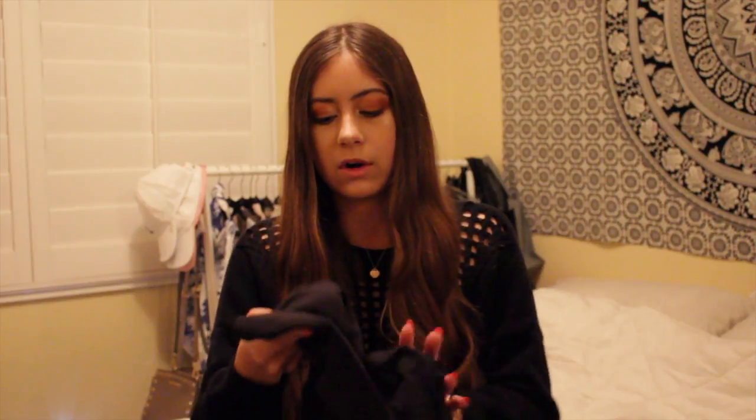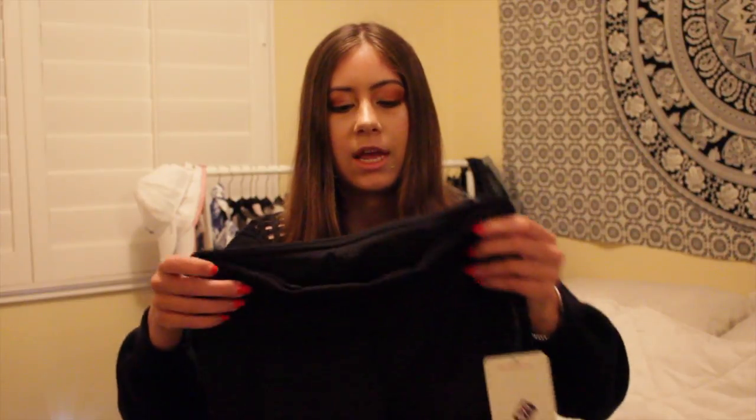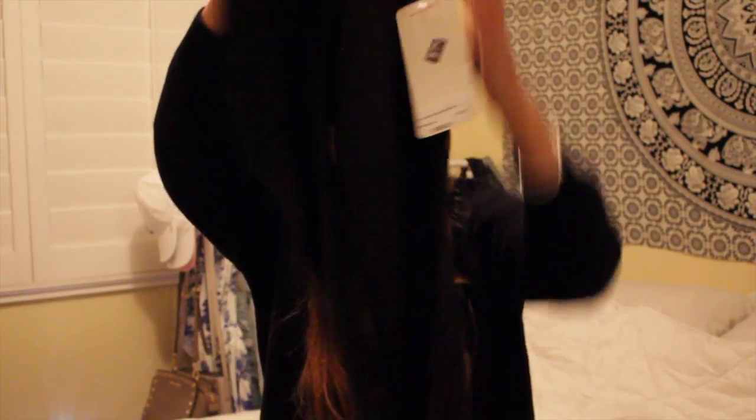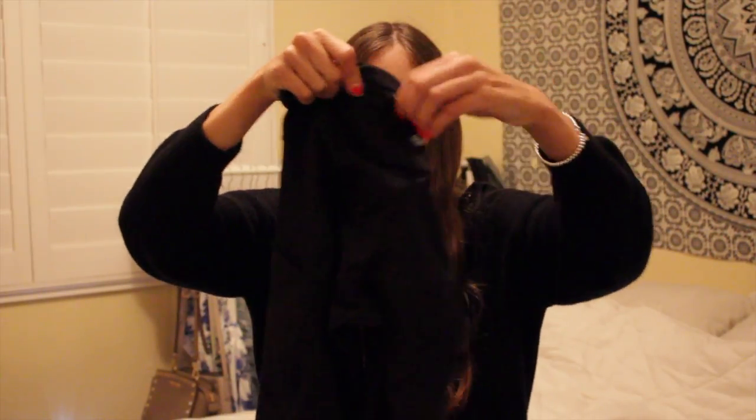At Lululemon I checked out the sale section and found these black leggings — I believe they're the Speed Tight. They were labeled wrong on the tag but were originally $118 and on sale for $79, which is a decent deal for Lululemon. They're black with pockets on the side and a little zipper on the back above the logo — really comfortable for working out or just wearing around.